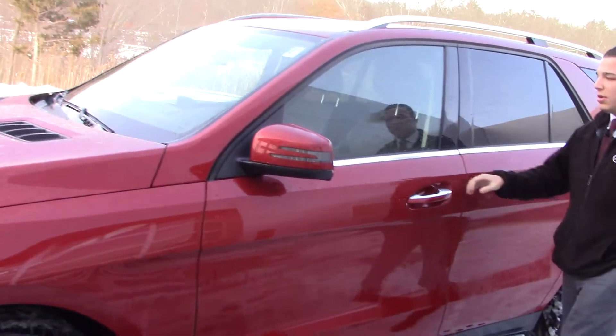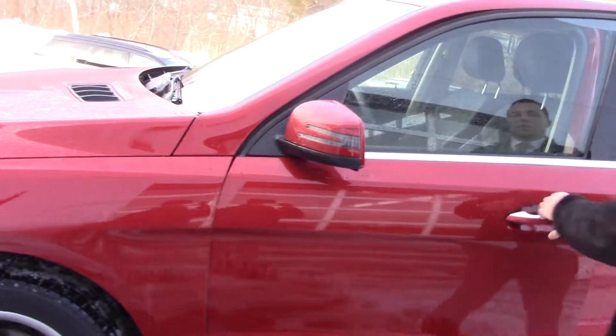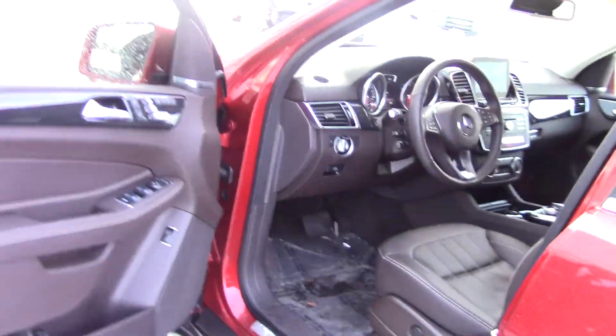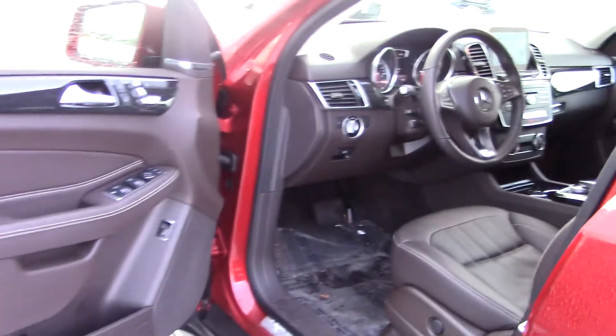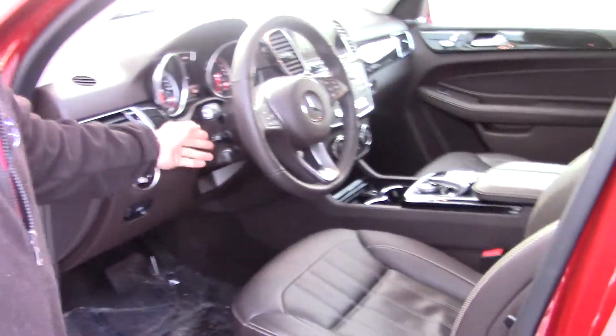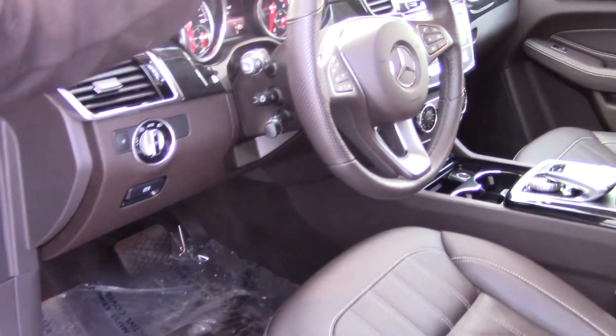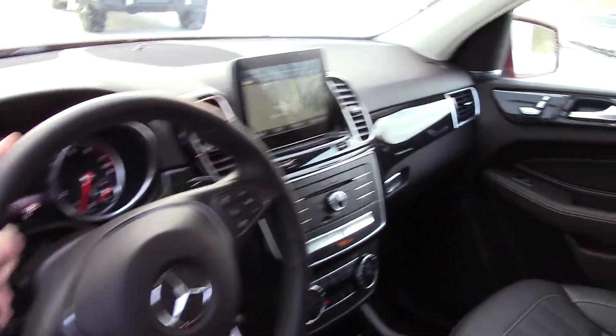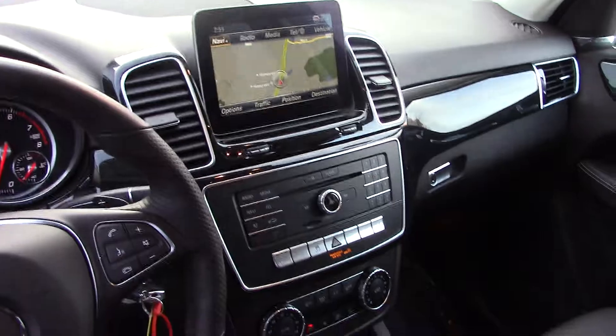This is going to be the Cardinal Red on Espresso Brown. If we just come in here, I'll show you a little bit of what the interior looks like. I know we're looking at a white one — I just wanted to show you this one as well. It comes with a lot of equipment: heated steering wheel, display, navigation, everything. It does have a moonroof as well.